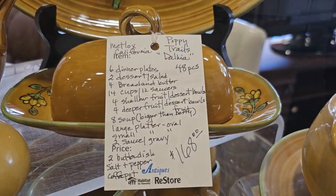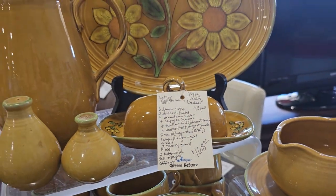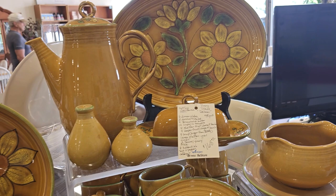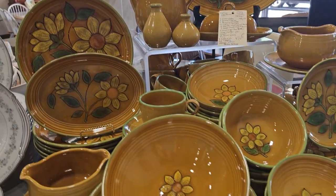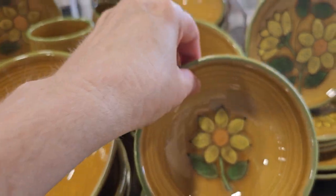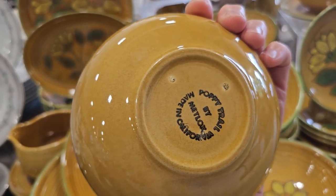Y'all know I love the dishes. So this is a 48-piece set of Poppy Trails Dahlia dishes for $168. I love the color and the dahlias on it. It definitely gives me a bohemian vibe, and these are made in California.